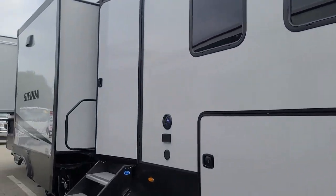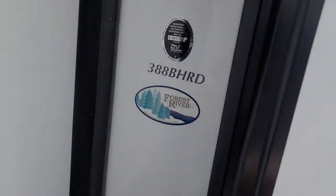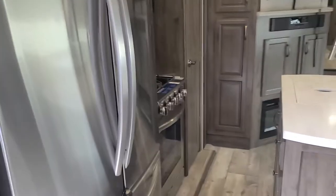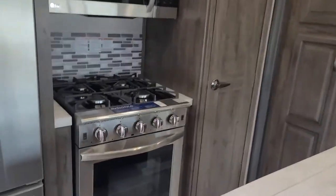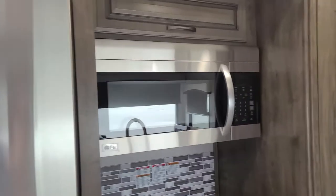This Sierra 388 BHRD is one I wanted to show you — I've never actually seen one of these until today. This floor plan is awesome. Sierra is a very well built product. Walk in and you've got these opposing slides that give you a lot of room. Big stainless steel refrigerator, Corian countertops with a high-rise faucet, real stainless steel sink, big four-burner Insignia stove and oven, an LG stainless steel convection microwave, and this pantry area right here is awesome storage — self-closing, all pocket-screwed cabinetry.